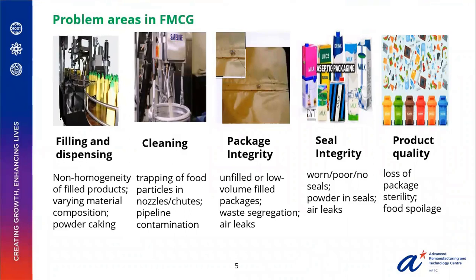As the product traverses from production to retail, we encounter various problems. For example, during the filling and dispensing stage there could be non-homogenous fill products, varying material composition, or powder caking. These products are usually filled through pipelines where there could be trapping of food particles or dust, leading to contamination. Such products could be filled in packages which could be empty or not properly filled, leading to waste rejects. The packaged products could be poorly sealed due to air leaks or trapping of particles, leading to loss in package sterility and food spoilage.